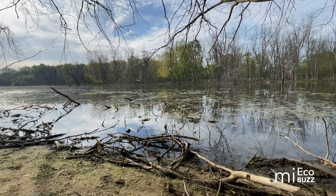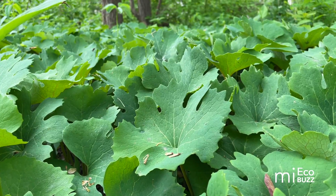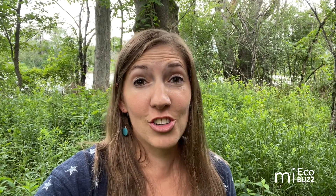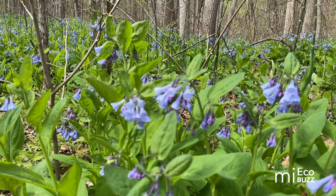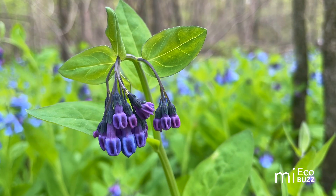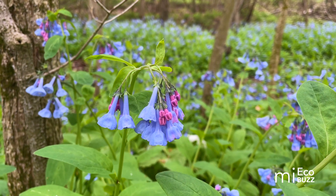Something particularly unique about Eastmanville Bayou is that a portion of the property's soil appears to have escaped human disturbance — it represents what is known as virgin soil. It's on this portion where you can find in early spring possibly what is the largest known stand of Virginia bluebells in the state of Michigan. These beautiful blooms occur only in riparian forests, that is forests along a waterway, and are endangered and legally protected in Michigan.